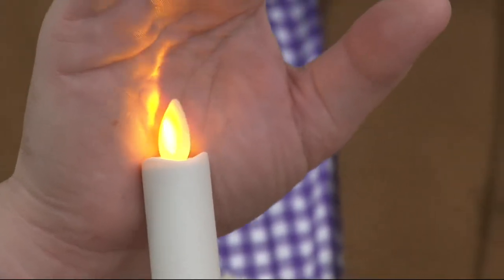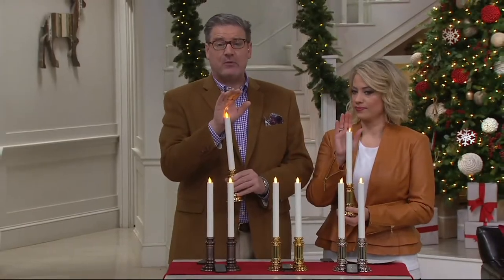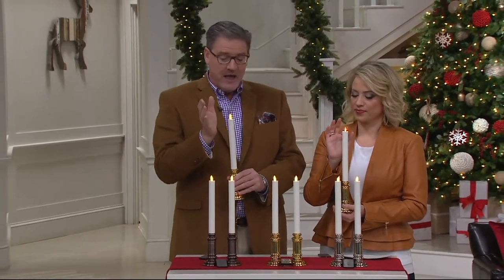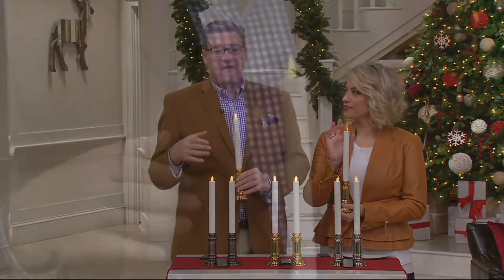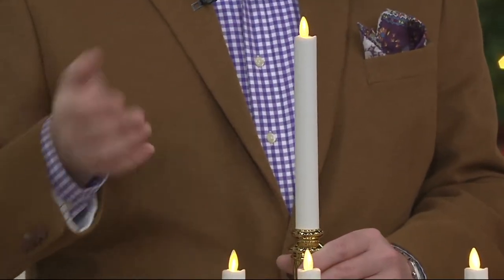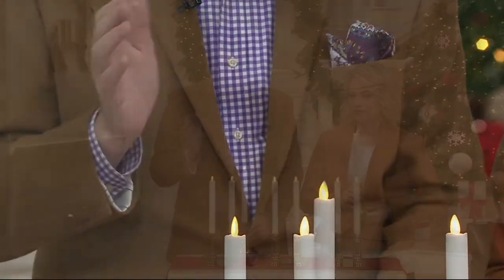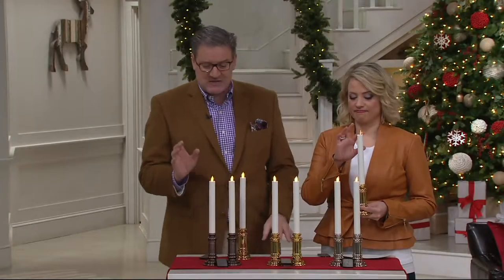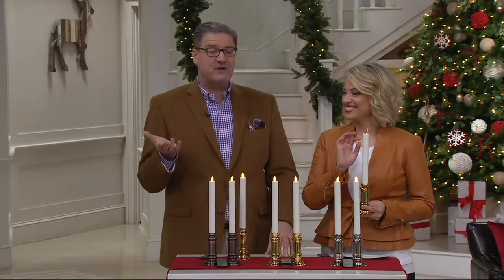They were invented by the Imagineers at the happiest place on earth in Florida, because they needed a realistic flame for the Haunted Mansion. With an attraction like that and millions of people going through every year, it's a fire hazard. They took that same technology into our homes, because many of us have pets, many of us have children or grandchildren and you want it to be safe. Also, there's no soot and it is so incredibly lifelike — it fools everybody.